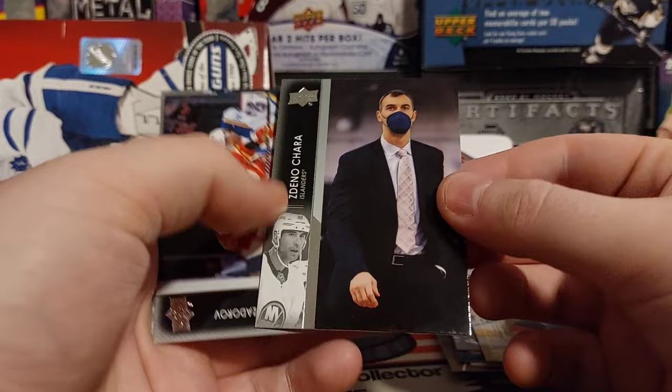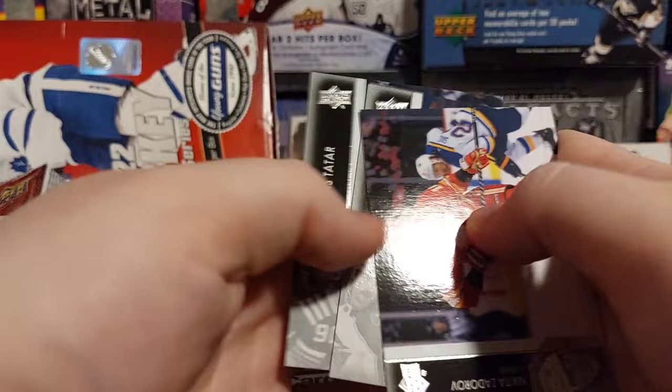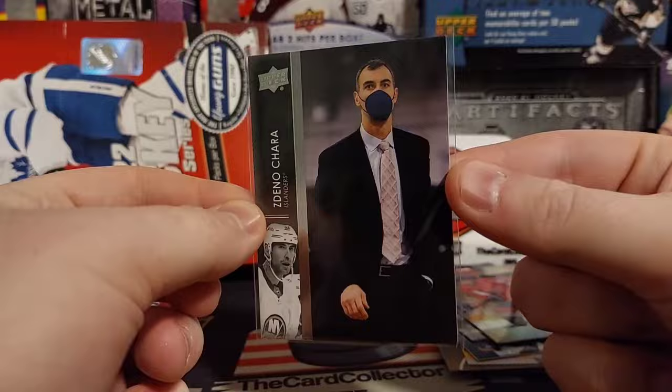We got a Suit Variant of the Chara — that's really cool, that's a nice one. Those are super short printed. We got Chara Suit Variant, and I believe they are two or three per case. So that's pretty cool.